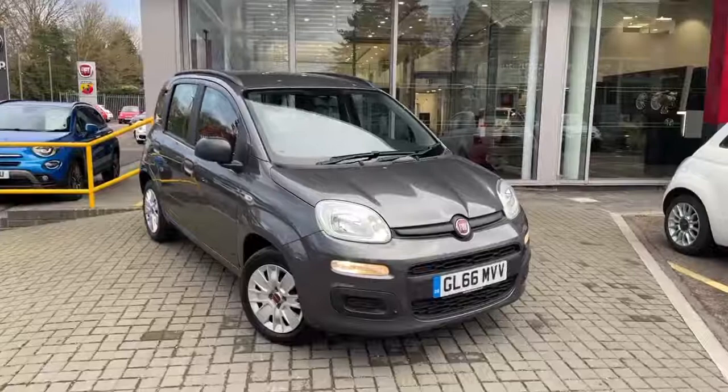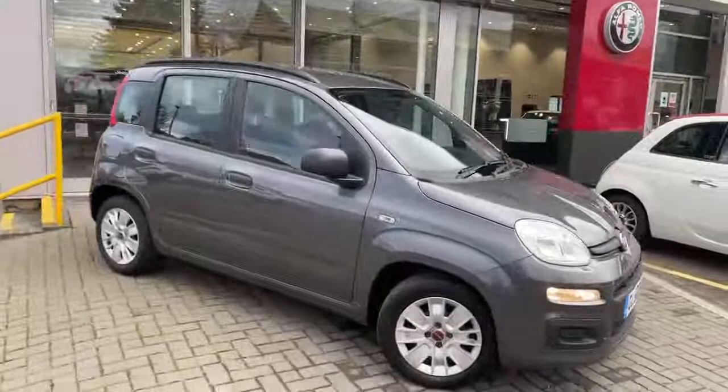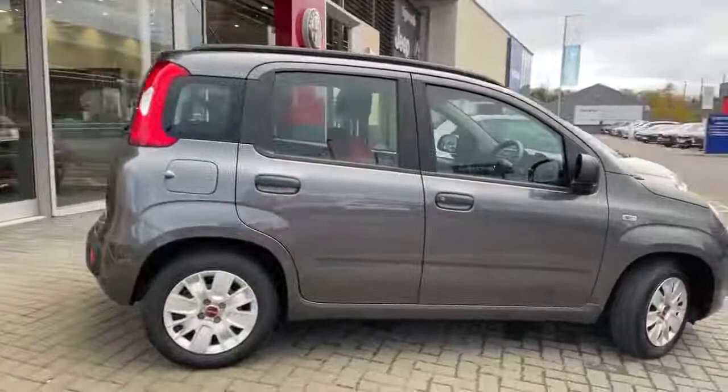Welcome to Lipskin Fiat. This is our Fiat Panda 1.2 Easy in metallic grey on a 66 plate. Vehicle features include daytime running lights, steel wheels, four doors, and remote central locking.